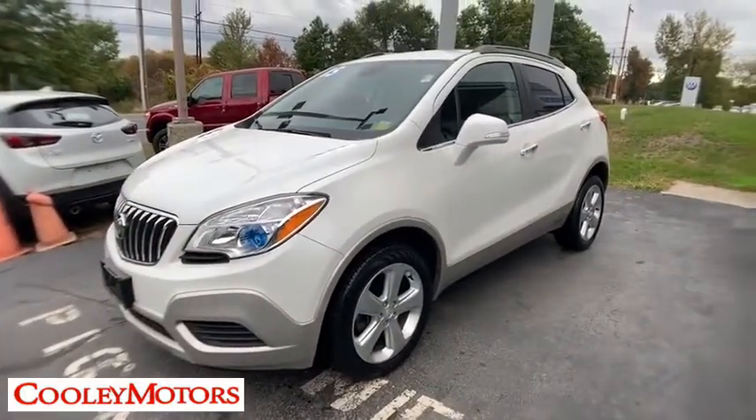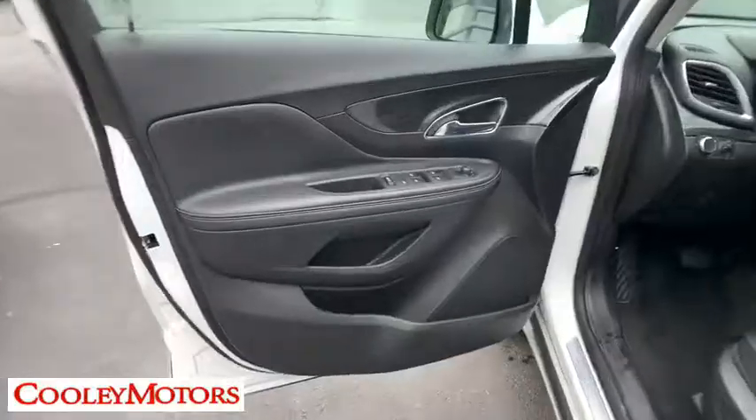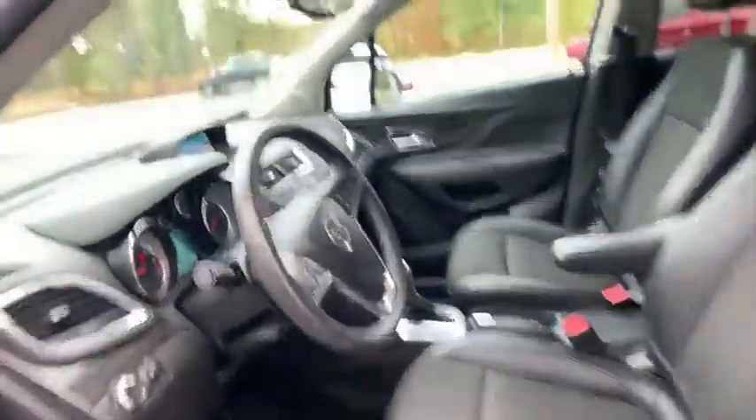Traction control, dual airbags, leather wrapped steering wheel, power steering, four-wheel disc brakes, compass, electronic stability control, power windows, CD player, trip computer, rear window defroster.